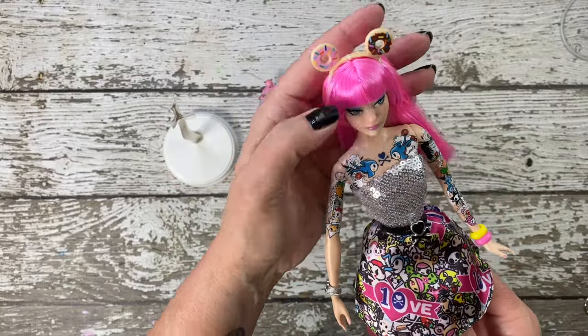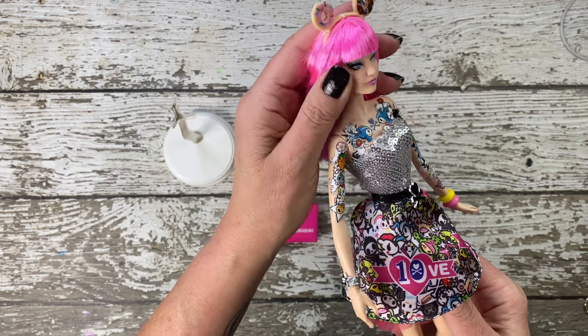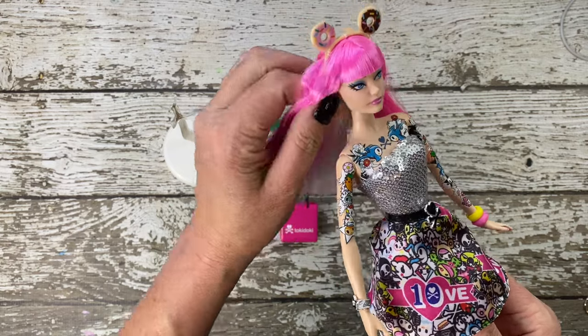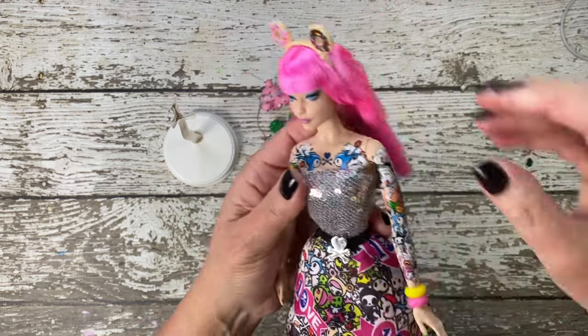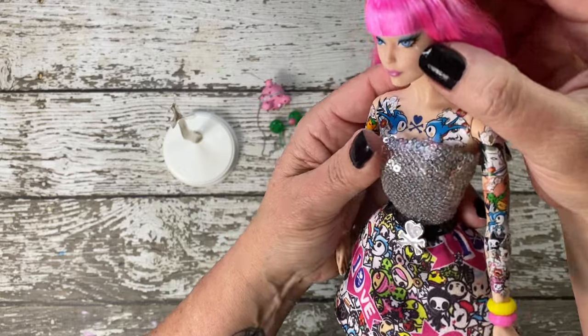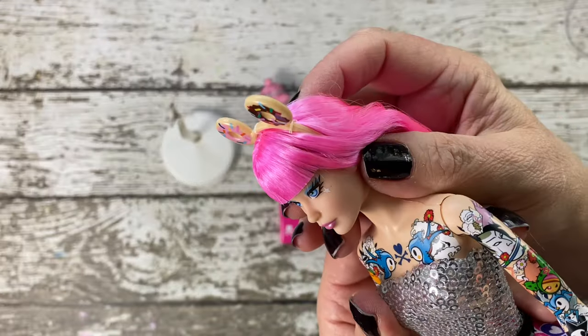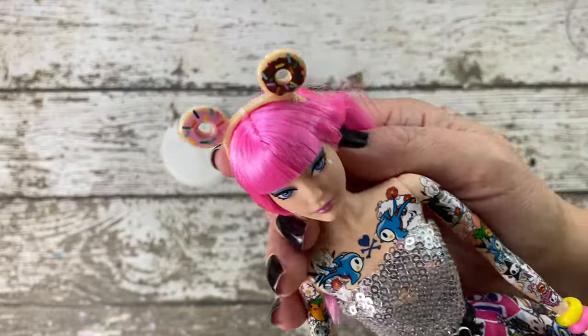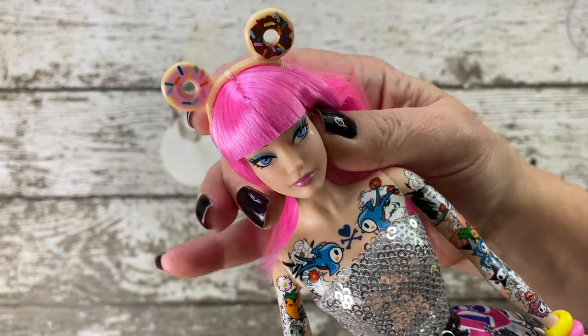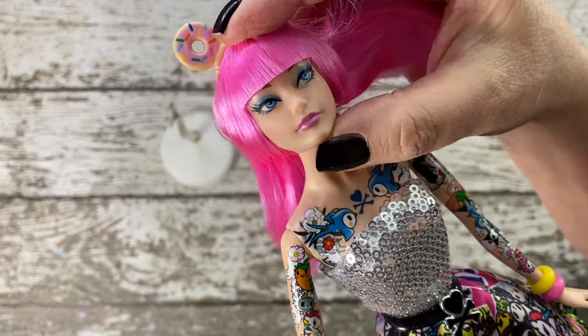Now let's focus on the doll. Her face sculpt portrays a unique expression that adds character to this special edition. With no earrings, her face features a star in the face-up, giving her an alluring, mysterious charm. Her distinctive pink hair with a blonde streak as an underlayer is a showstopper, setting her apart from traditional Barbie dolls.